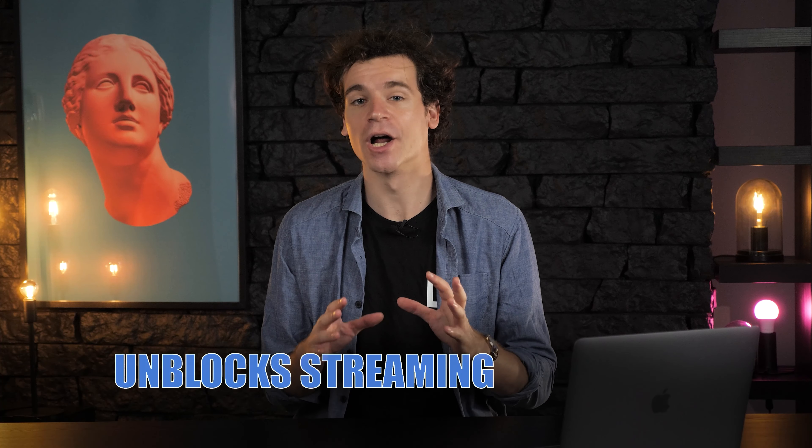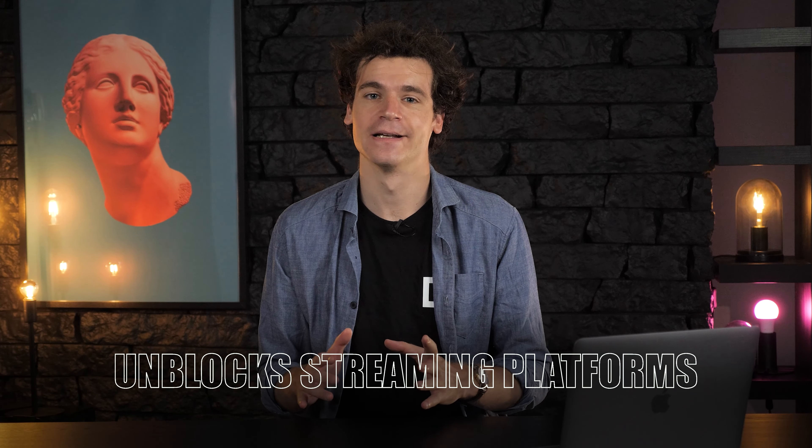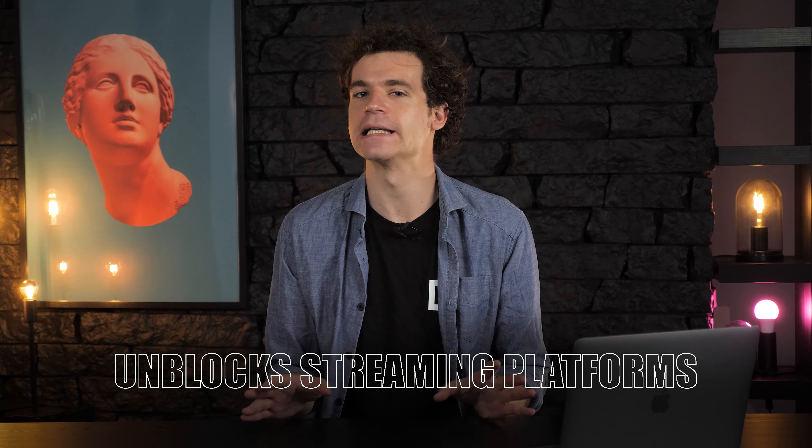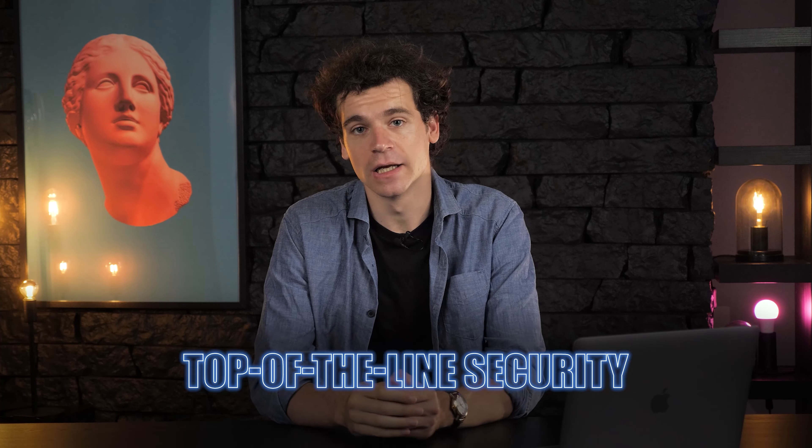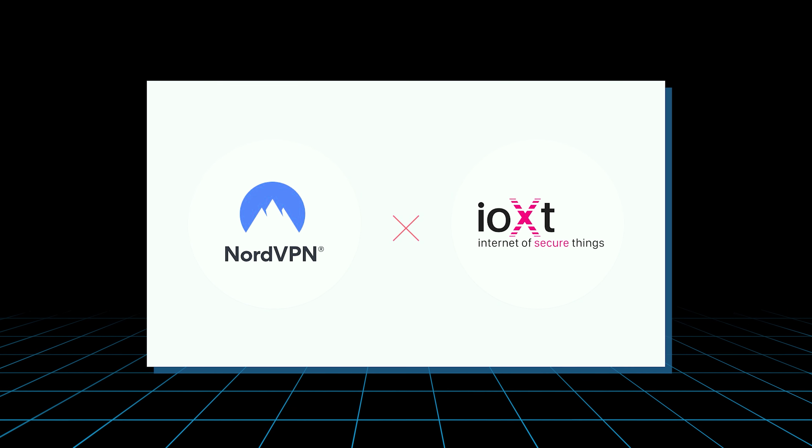Trust me when I say that the NordVPN Android app unblocks streaming platforms. I've spent a good portion of the week lazing around and watching US-only shows. In the security department, it's doing great. NordVPN uses military-grade encryption, and it even received an IOXT certification for protection for their Android app. Only a few VPNs have this right now.